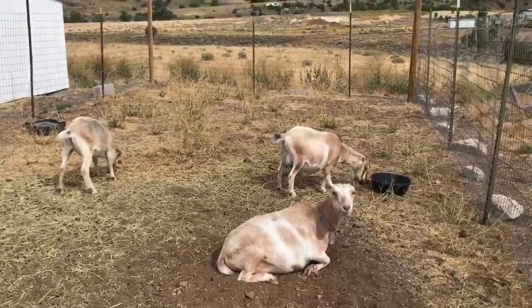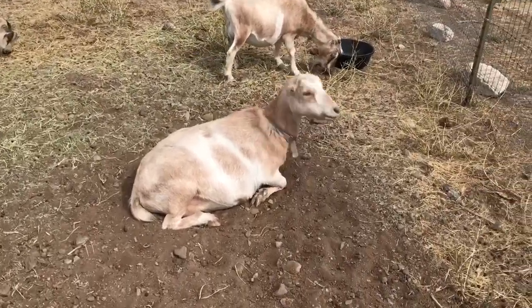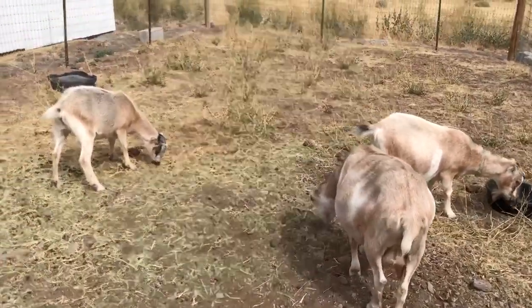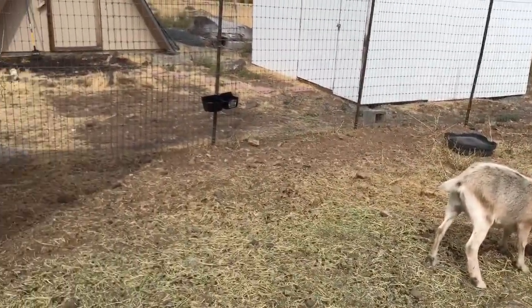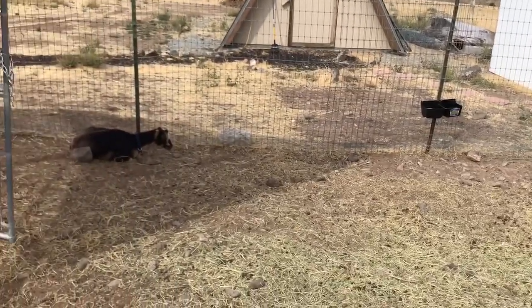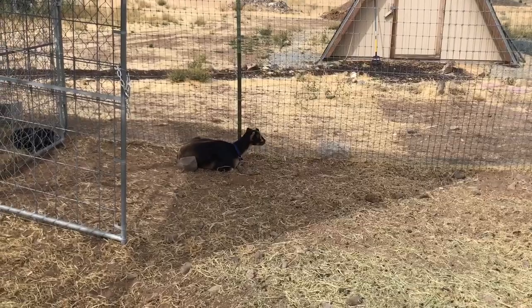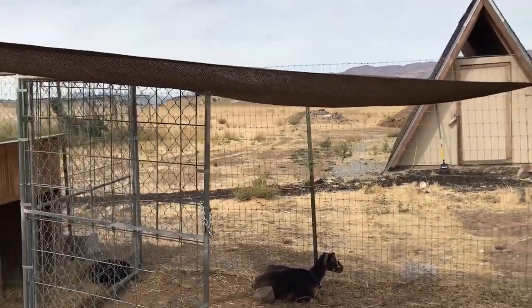There are three of them at the food area — the one in front is Maddie, and behind her is Caramel and Oatmeal. They're enjoying some beautiful weather right now, it's 85 and sunny and very nice. Back over in the corner that's Jackie O, and she's under the shade cloth.